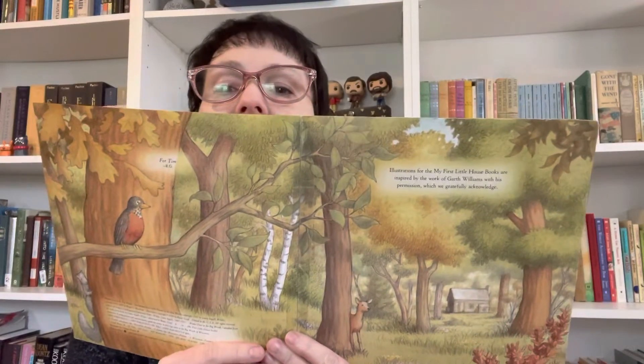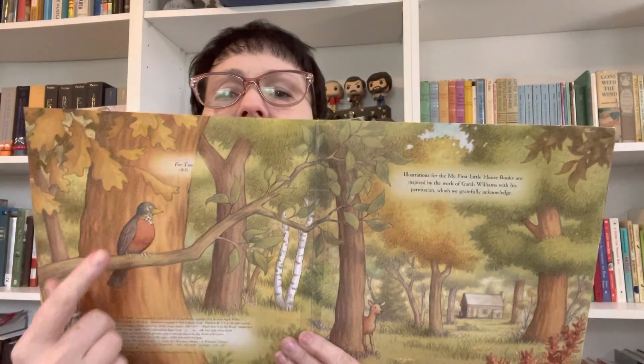Laura's house in the big woods. Kind of looks like fall — could be spring because there's a robin, but the colors of the trees, I would say fall. Once upon a time, a little girl named Laura lived in the big woods of Wisconsin in a little house made of logs.